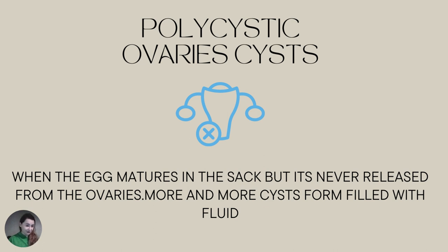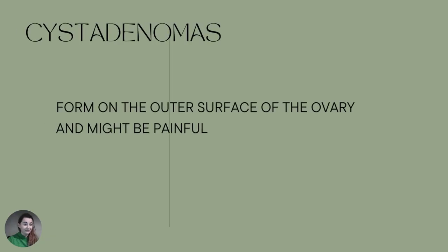Can you heal polycystic ovarian cysts naturally? I know many girls with polycystic ovarian syndrome who have cysts and managed to heal them, but I also know a lot of girls who just had to have surgery. I think it depends on the size of the cyst. For some girls it was possible, so I'm not going to dismiss this completely — you might be able to shrink them naturally.